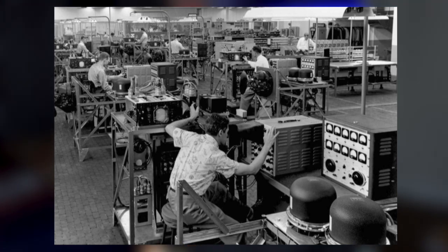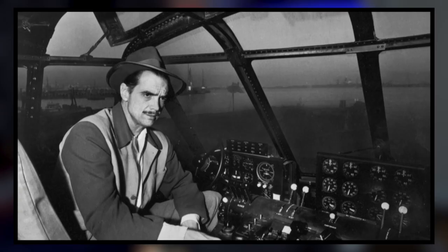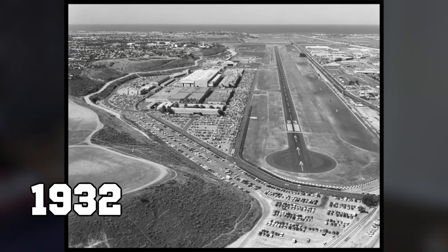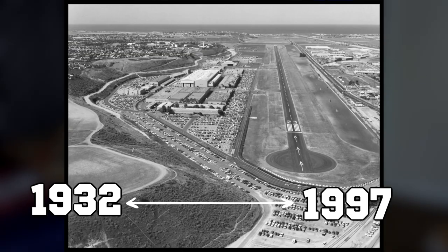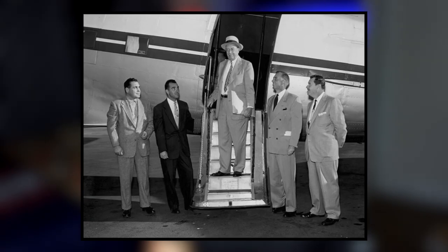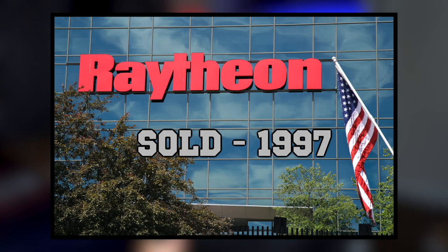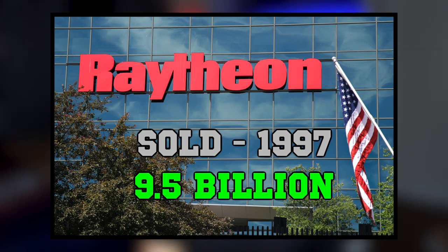Twelve different companies took part in the competition. The Hughes Aircraft Company was a major American aerospace and defense contractor, founded in 1932 by Howard Hughes in Glendale, California, as a division of the Hughes Tool Company. The company operated from 1932 to 1997, and at its peak it had 84,000 employees. Eventually it was sold to Raytheon in 1997 for $9.5 billion, turning Raytheon into one of the world's largest military contractors.